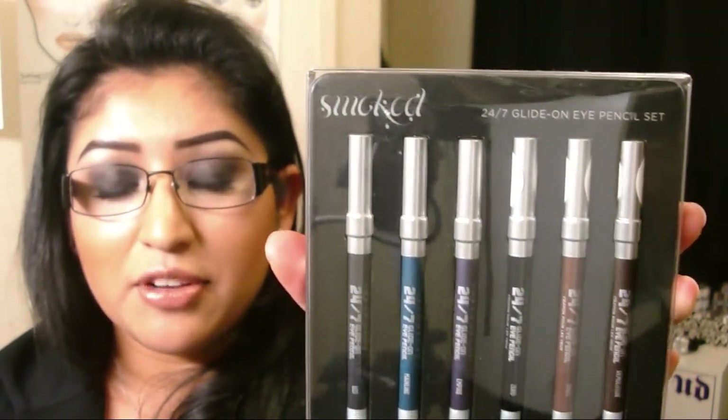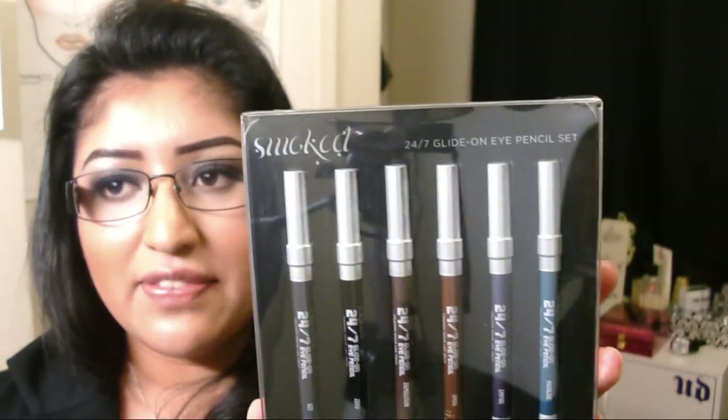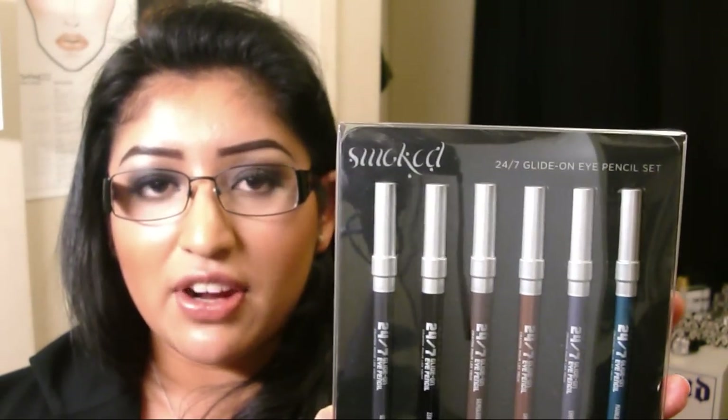The second set I got at the Urban Decay counter at Macy's and I used a $10 anniversary gift from Macy's for being a Macy's cardholder. The last one I purchased today with a $10 Macy's gift card that I got from Ebates. If you're not familiar with Ebates, it is an online shopping site where you shop at stores through their site and get cash back for your purchases — different companies have different percentages of cash back. If you want more information or want to sign up, I'll put my link in the description box below.